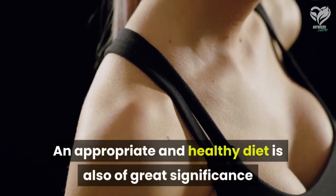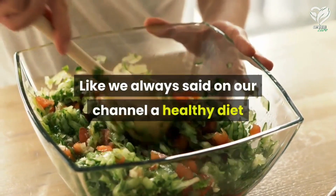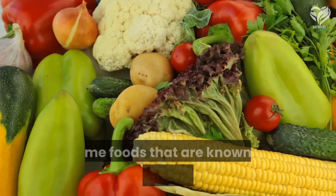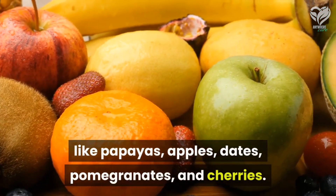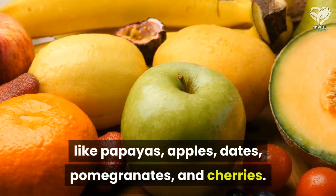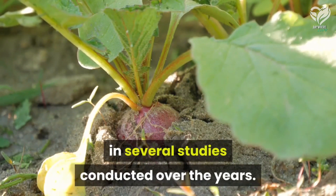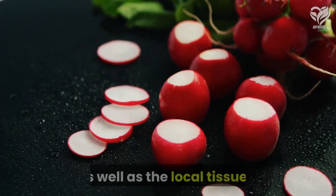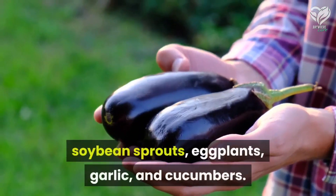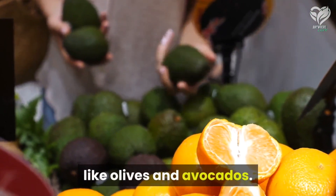Number four: a healthy diet. An appropriate and healthy diet is also of great significance if you want to increase the size of your breasts. Some foods known to stimulate estrogen and subsequent breast growth include: fruits rich in phytoestrogens like papayas, apples, dates, pomegranates, and cherries; vegetables like radish, carrots, soybean sprouts, eggplants, garlic, and cucumbers; nuts like walnuts, pistachios, and chestnuts; and monounsaturated and polyunsaturated fatty acid-containing foods like olives and avocados.